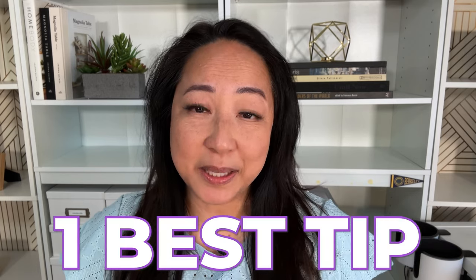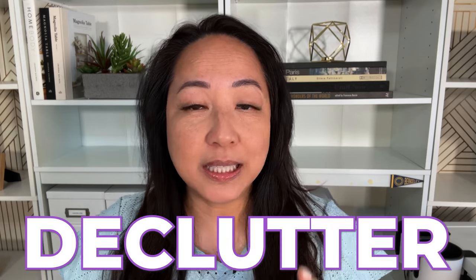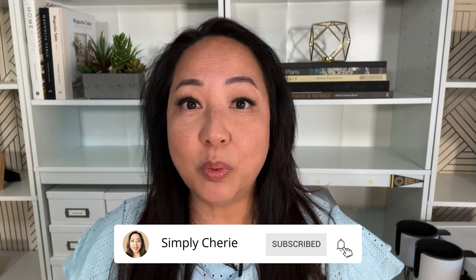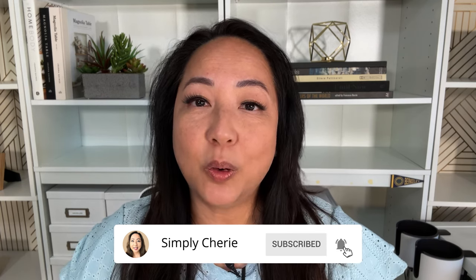If there's one best tip I can give you on how to declutter your home as a working mom, it's this. Hi friends, I'm Simply Sherry and I help you have less stress and more peace by creating a home you love.